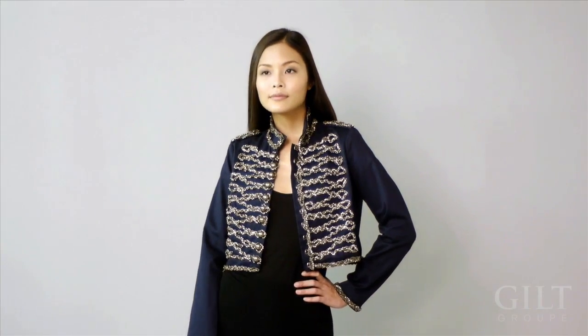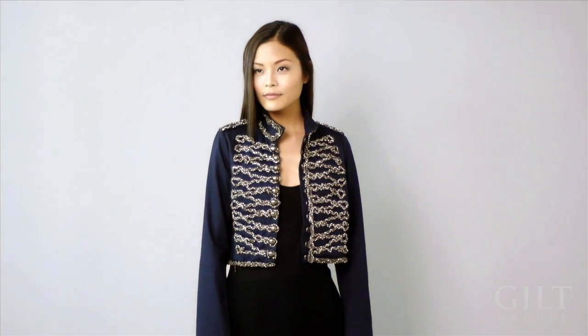And up next, we're going to take a look at another classic Griffin piece, the military jacket. This military jacket is so on trend, but what's really special about it is the intricate hand detail — it's fabulous. These are just a few examples of the great eclectic Griffin style. You can find this and so much more on guilt.com. We'll see you next week. Bye guys.